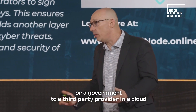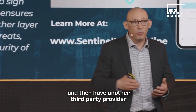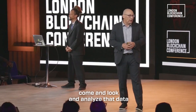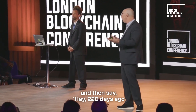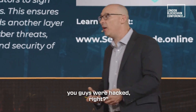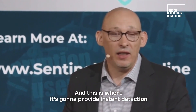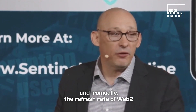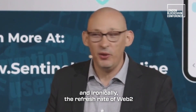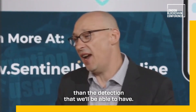It also allows you, as a company or government, to not send your sensitive data to a third-party provider in a cloud and then have another third-party provider come and analyze that data and say, 'Hey, 220 days ago you guys were hacked.' That's just not acceptable. This provides instant detection, and ironically the refresh rate of Web 2 is 10 seconds slower than the detection we'll be able to have.